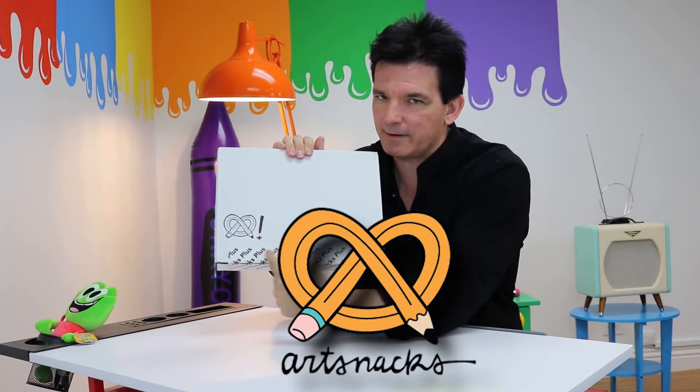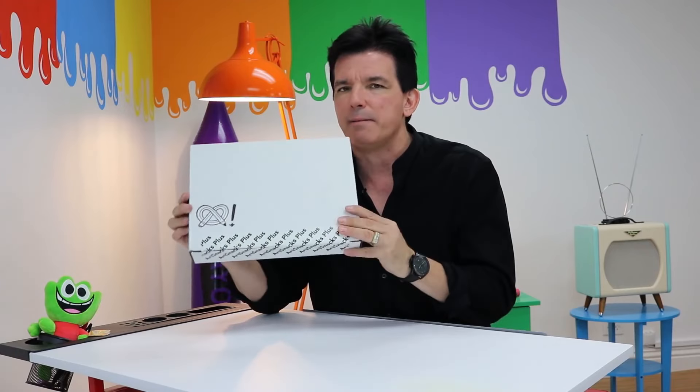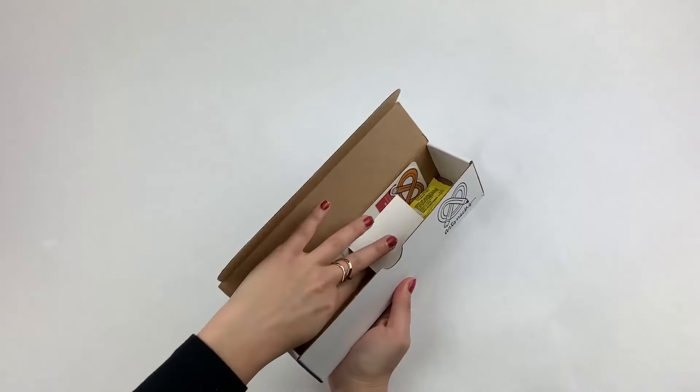This is a box from the Art Snacks Company. See that right there? A little pretzel pencil — say that five times fast! With Art Snacks, it's really cool. You get a brand new box of super fun art materials every month. They fill it up with really cool pens, pencils, erasers, pads of paper, paints, and markers. For an art nerd like me, it's really, really cool.